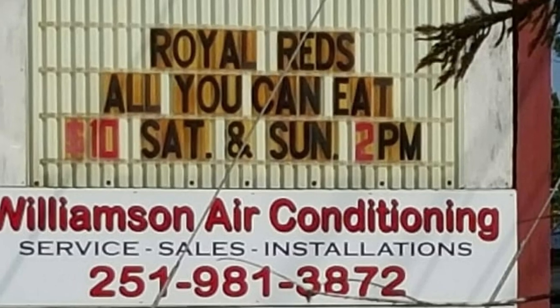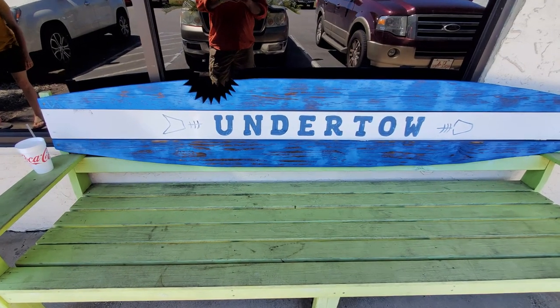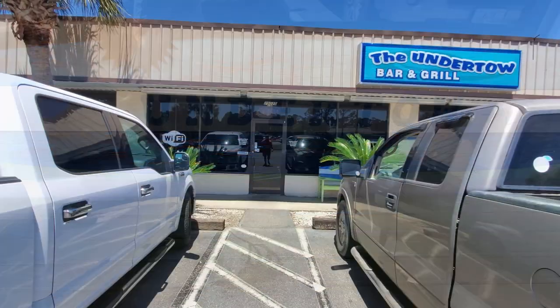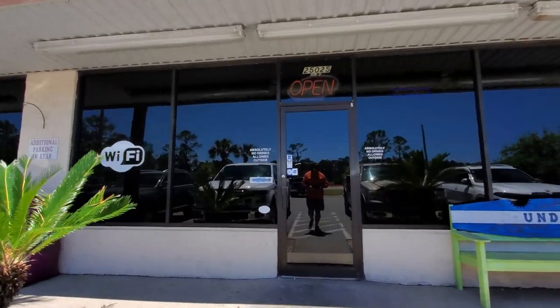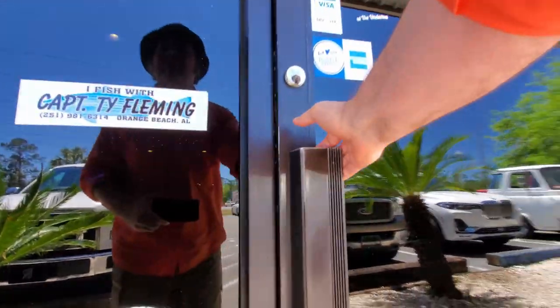The Undertow is definitely a bar where the locals go, and they do allow kids inside for the all-you-can-eat special. But they also have a vape shop inside that can sometimes get unpleasant from people using vapes, although they have a great little back patio area that's great for families and others wanting to escape the vapors. Let's go ahead and head inside and check this place out.